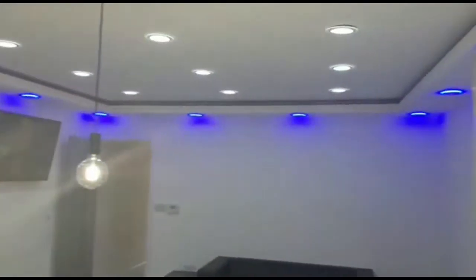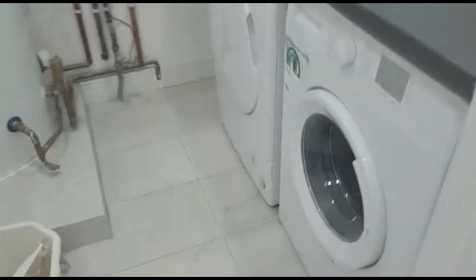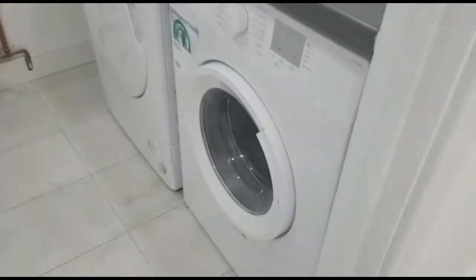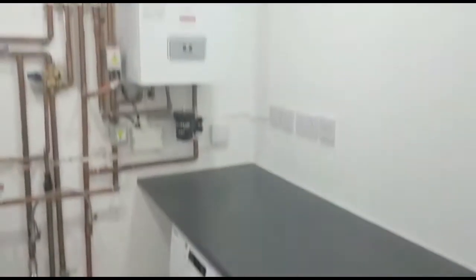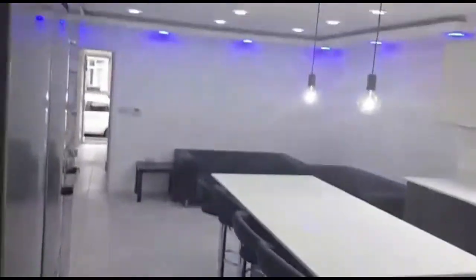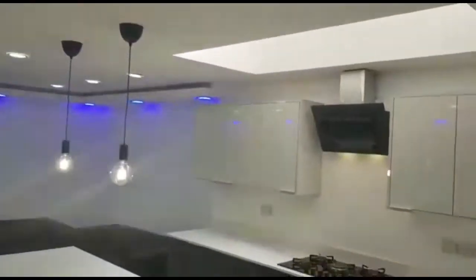Another fantastic selling point of this property: you have a separate utility laundry room located just behind the kitchen, which reduces traffic in the kitchen. You have a washing machine and a tumble dryer — separate facilities — as well as the boiler and the water tank located in this utility room. LED lighting throughout the kitchen living area.